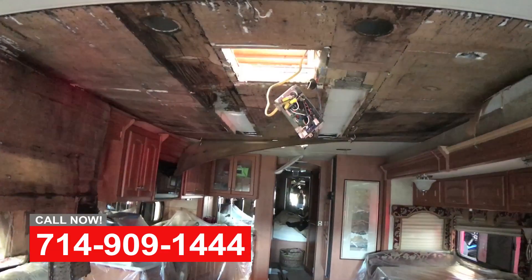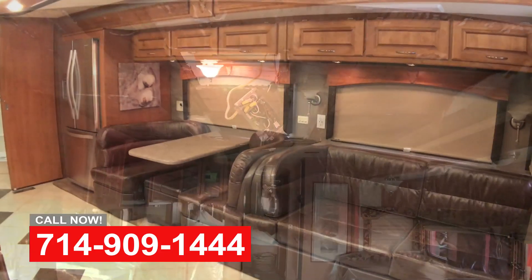Hi, this is Art with OCRV in Anaheim, California. We're going to talk about RV interior repairs and upgrades today.